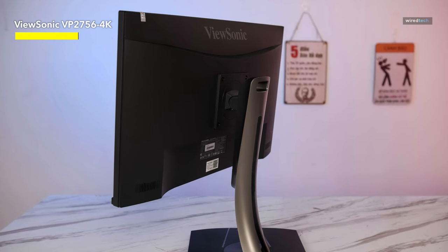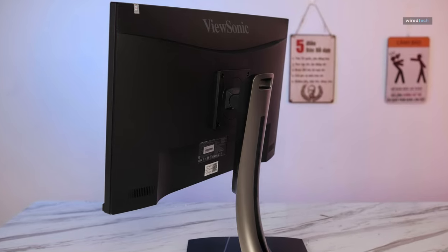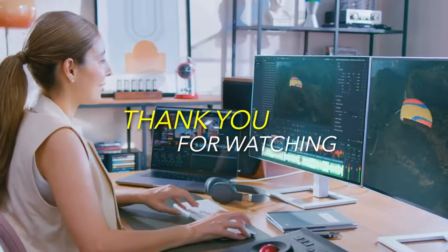Thanks for joining us, and see you guys in the next video.